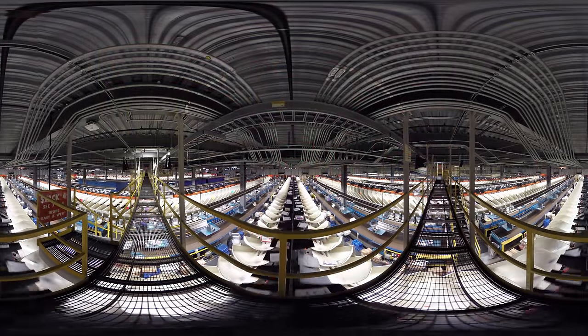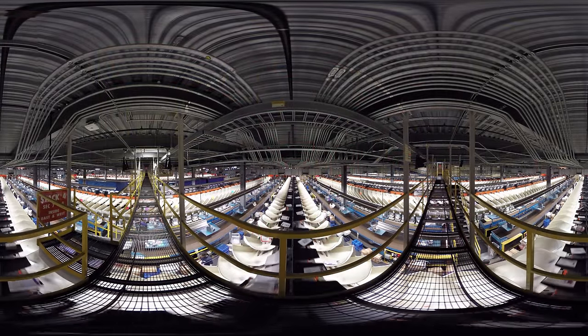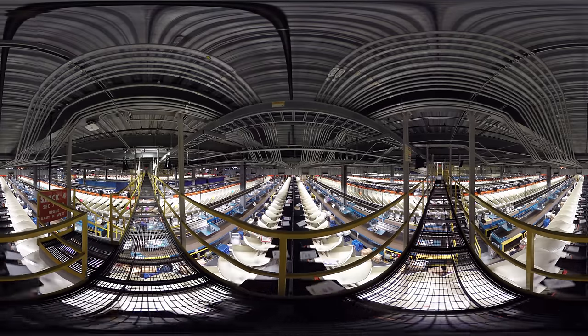As you can see, things move pretty quickly through here. But the entire process has been optimized to reduce errors, even with so many packages moving through.